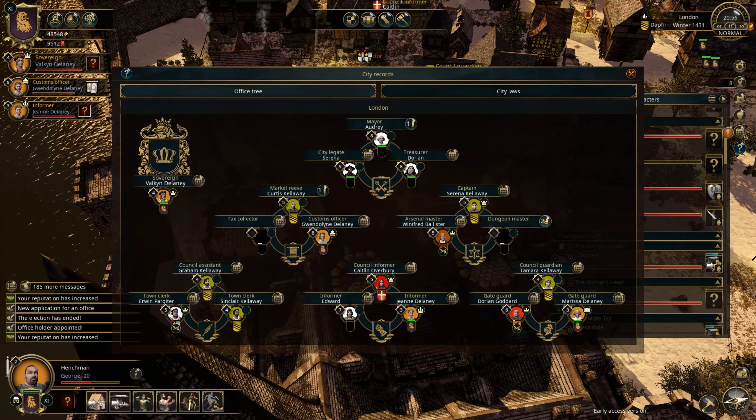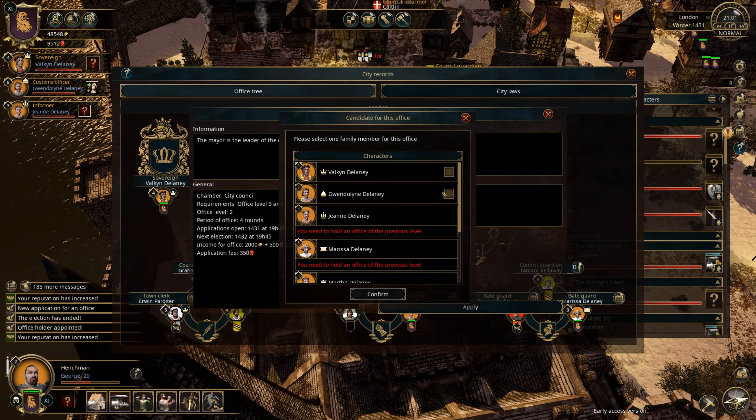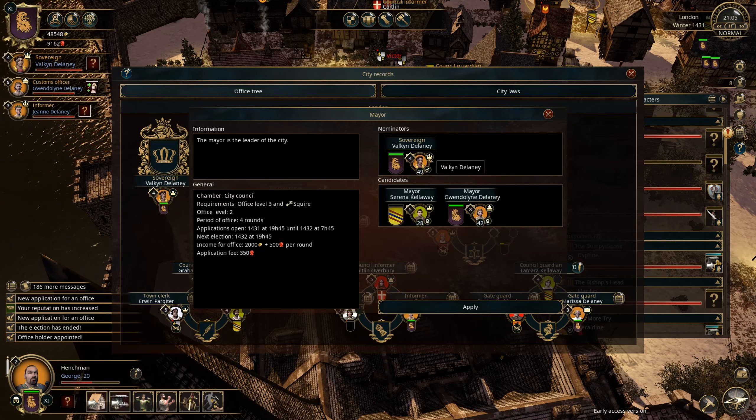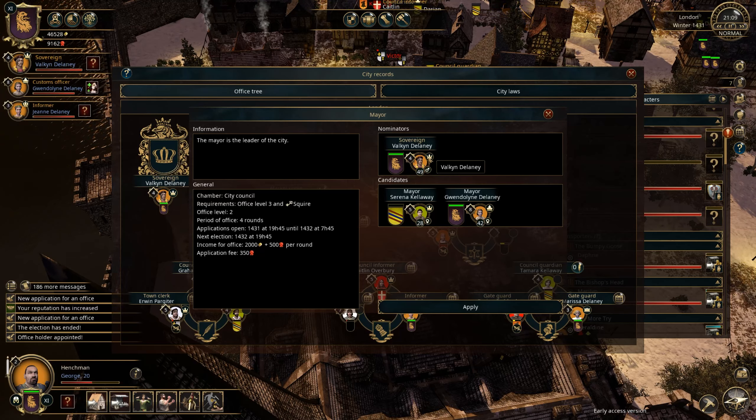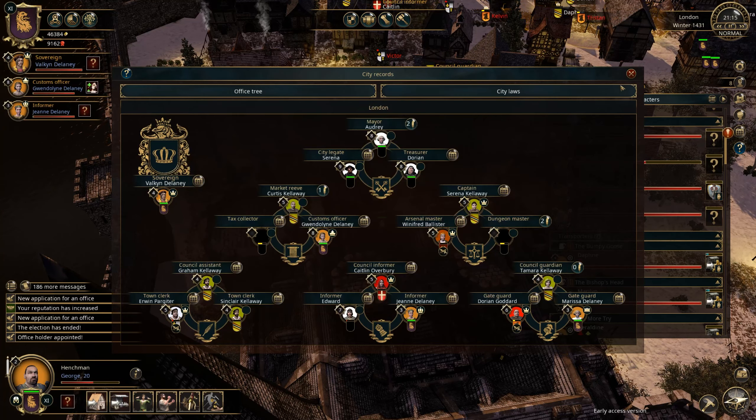We are the denominator — where's Gwendoline? She's here — she can apply for mayor now. Oh yeah, she can — very good! We are the ones who decide who wins, actually — isn't that fantastic? So we can of course choose Gwendoline, and then we are sovereign and mayor at the same time. Next election is tomorrow evening — that's fine.